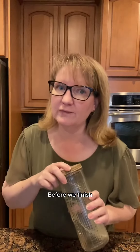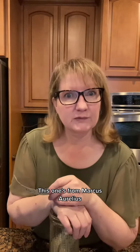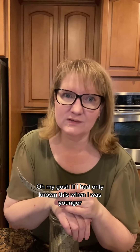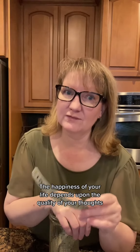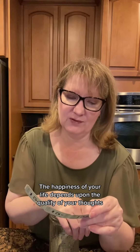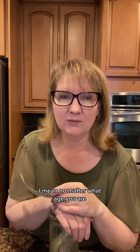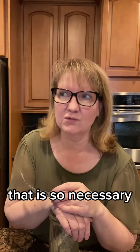You didn't see our haul yesterday — go back and look, because when we finished we're going to do our thought for today. This one's from Marcus Aurelius. Oh my gosh, if I had only known this when I was younger: 'The happiness of your life depends upon the quality of your thoughts. Therefore, guard accordingly.' No matter what age you are, that is so necessary.